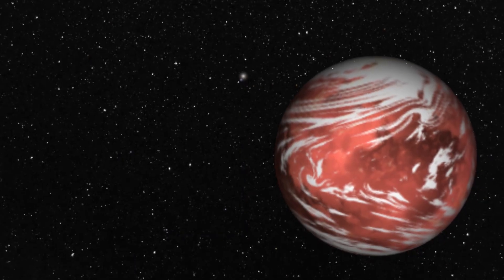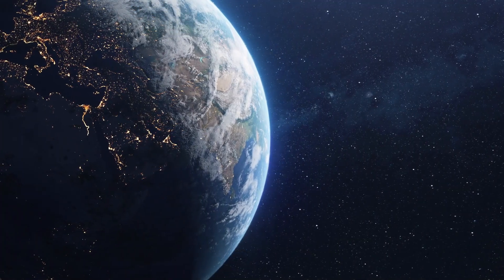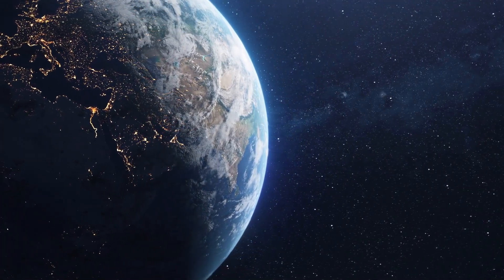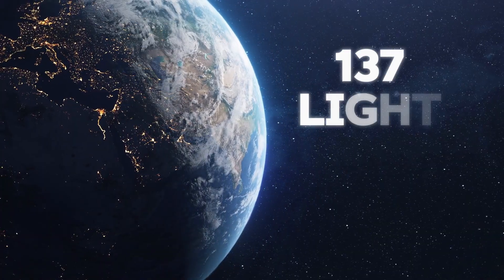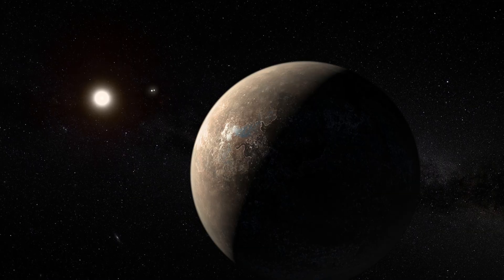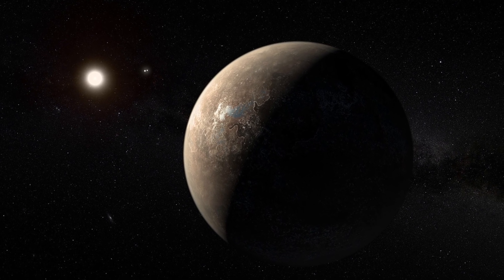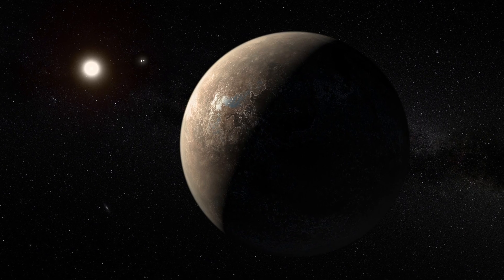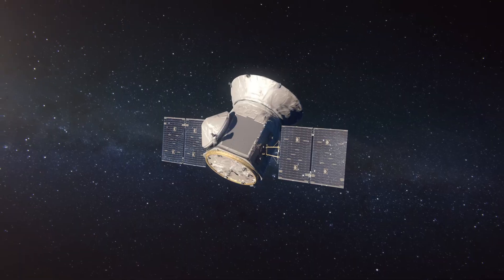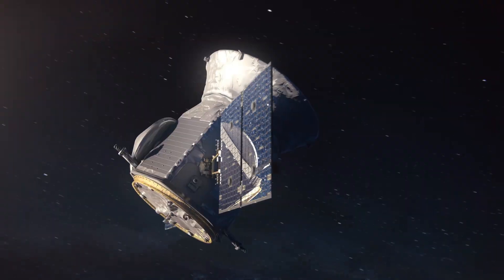One of the opportunities of exploring TOI 715b is that it is relatively close to us by astronomical standards — only 137 light-years away. This is much closer than many other exoplanets that we have discovered, which are thousands or even tens of thousands of light-years away. This means that we can observe it more easily and accurately, and also communicate with it more quickly and efficiently.